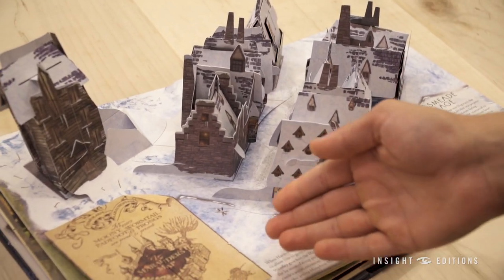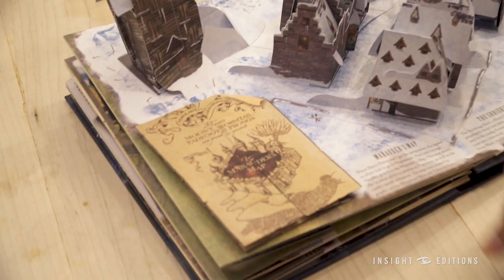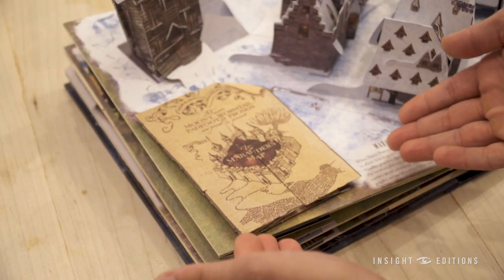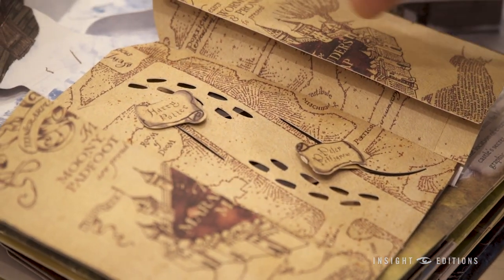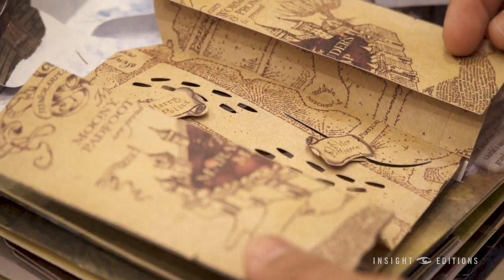There's actually a working pop-up movable Marauders Map inside the book. And if you pull it open, you can see Harry and Peter Pettigrew walking towards each other, just like me.